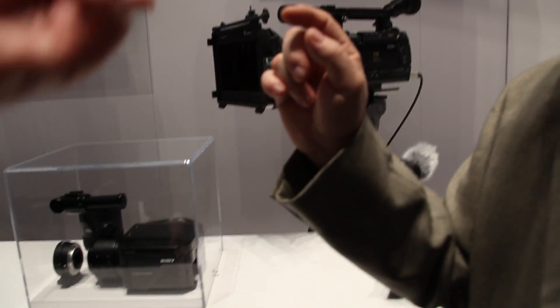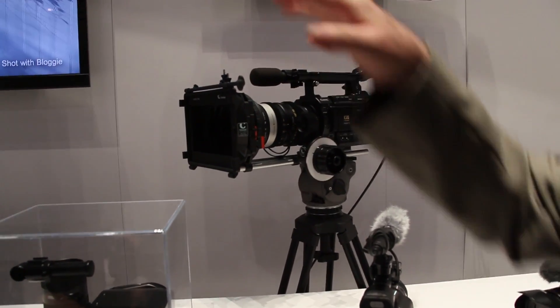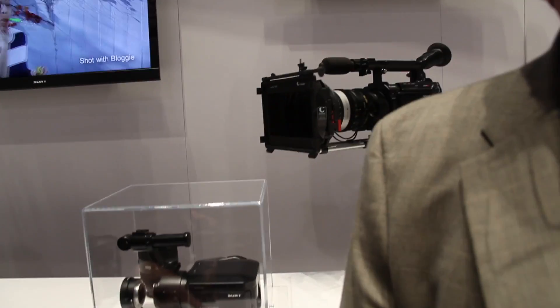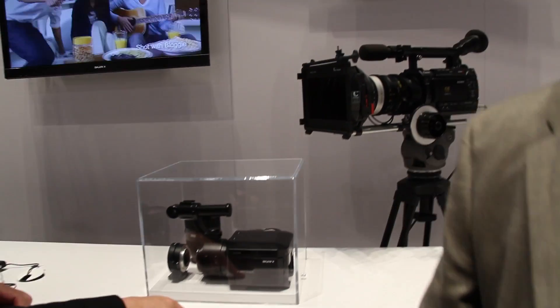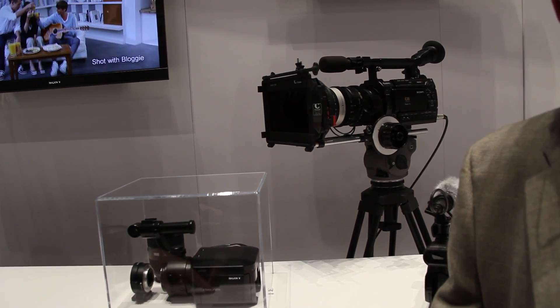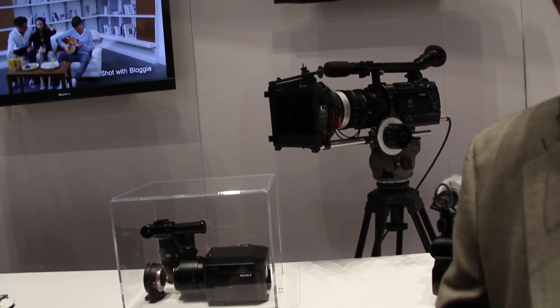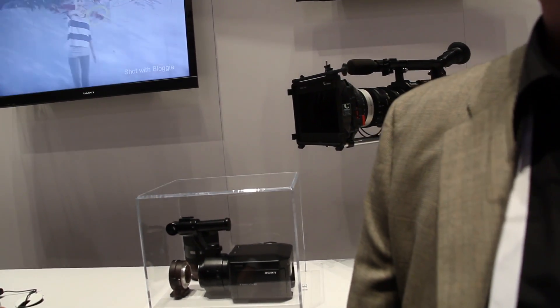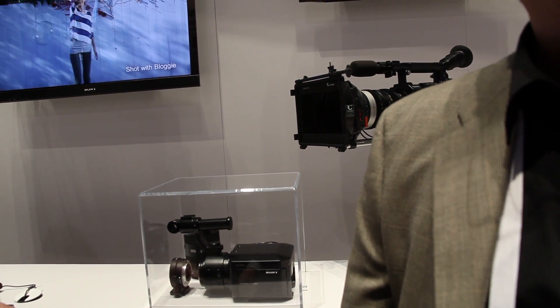How much is the camera going to cost? The camera body suggested list is just under $16,000. And there is a package that includes three PML prime lenses which retails for around $23,000 for the whole thing, including the three lenses. When is it going to be shipping? It's going to be shipping this month.